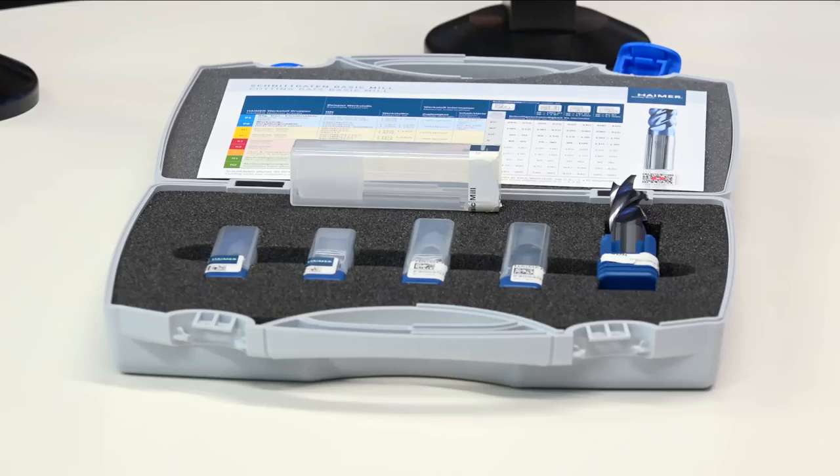Later on we're going to talk about an exciting tour that Haimer is doing — going out to the customer so they can see pretty much everything you have to offer on their own doorstep. But first, let's head over to Technical Corner.